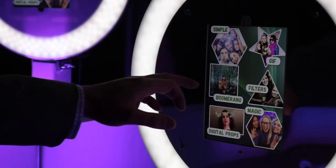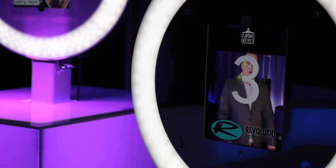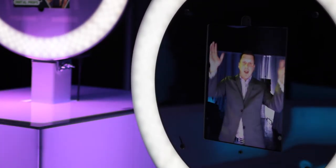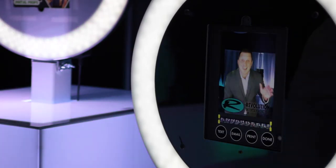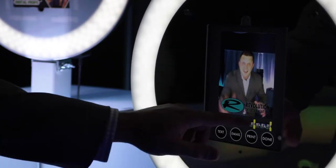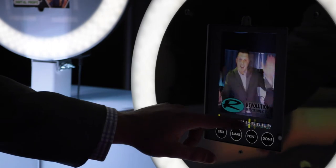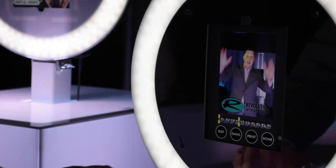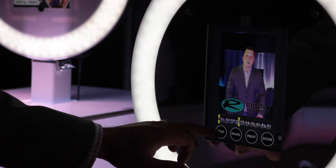I'll give you an example of a boomerang. When I'm in the picture, all I have to do is just move around a little bit and that's going to give me a boomerang. I can shorten it up if I wanted, I can edit it however I want it to go. The best feature of these boosts is everything goes right to people's phones instantly.